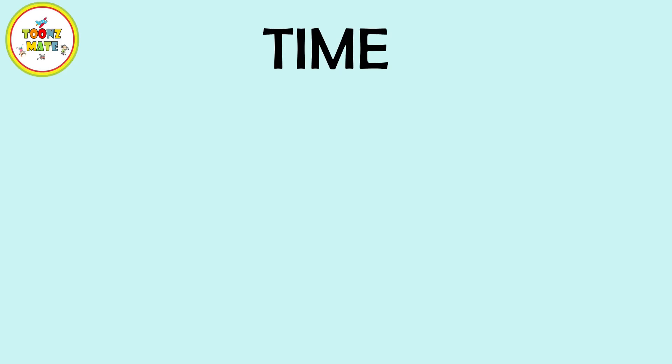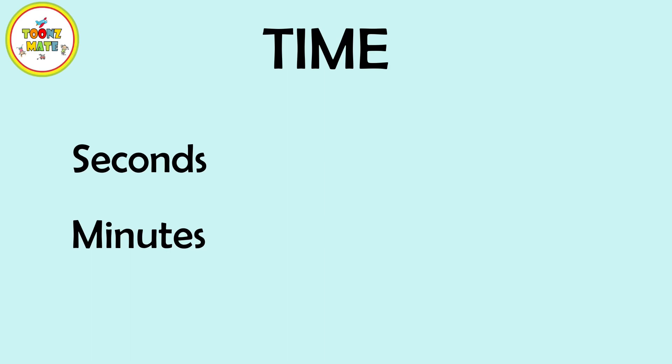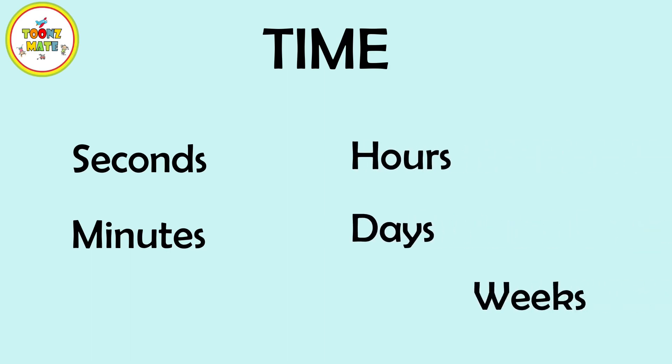Time is broken up into smaller units, like minutes and seconds, and larger units, like hours, days, and weeks.